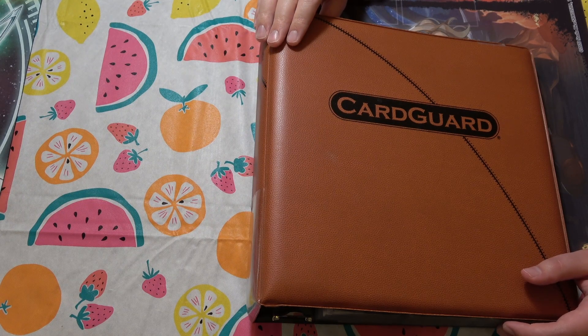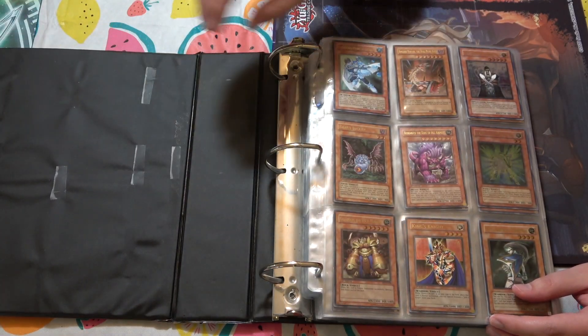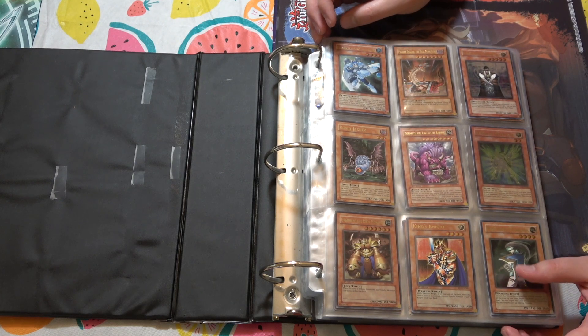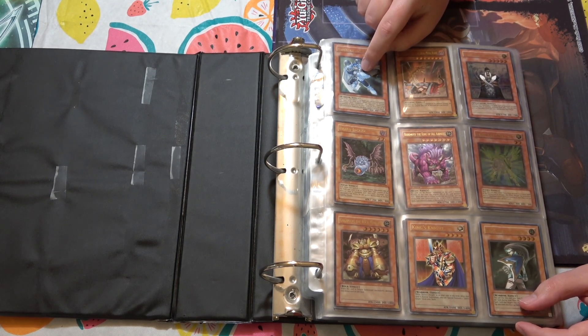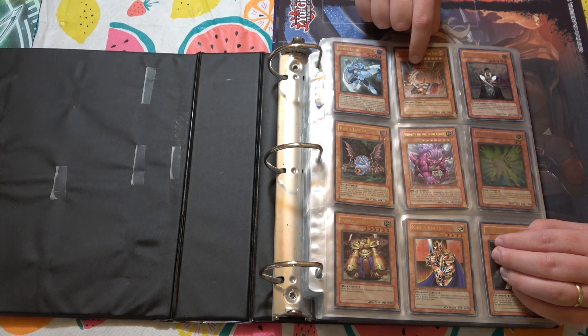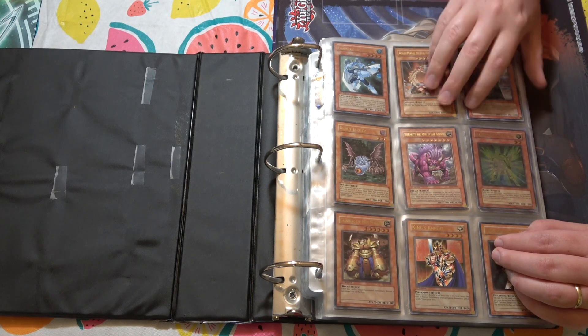And you have this sorted by rarity as well. So those of you who know, older ultimate rares — especially first edition ultimate rares — are lots and lots of money. I actually have an ultimate rare first edition Bubbleman like this, and the collector app that I have values it at like $220. So that one's hella money. This one's hella money too.